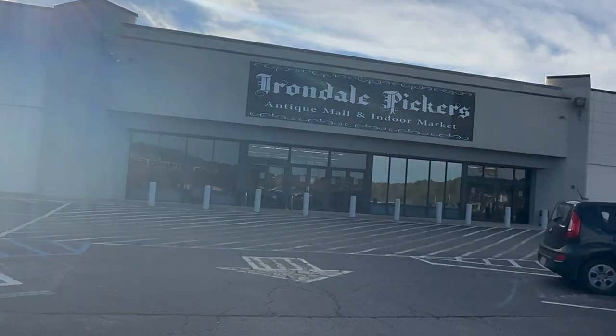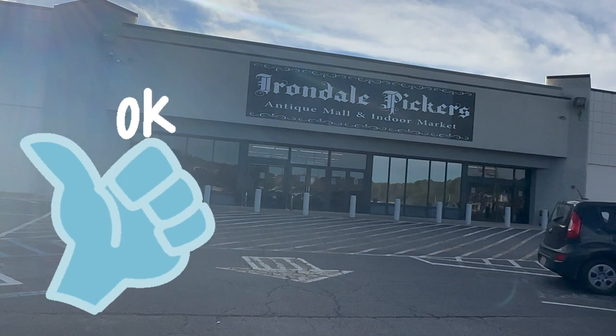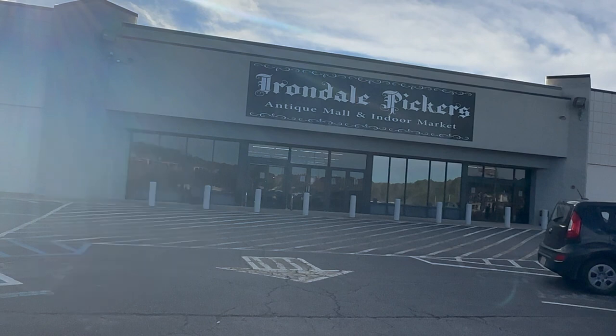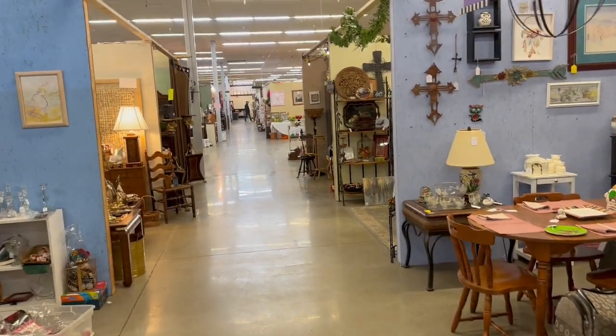Hey everybody out there in YouTube land, this is Solon and welcome back to my channel American Rotter. In complete transparency, I do not have a garage man cave — I don't even have a garage, I live in an apartment. But I thought, if I wanted to source some decorations for my man cave, where would I go? That's the purpose of this video: to show you guys good places to find decor for your man cave garage.